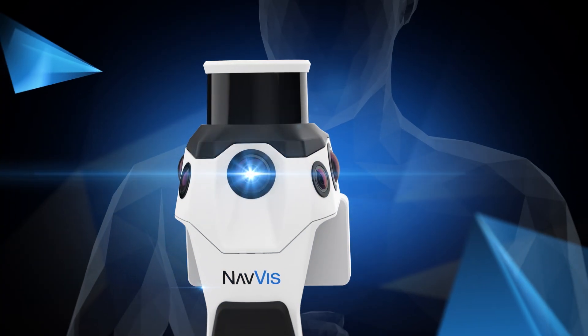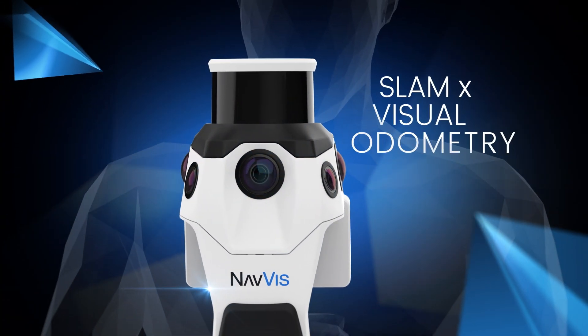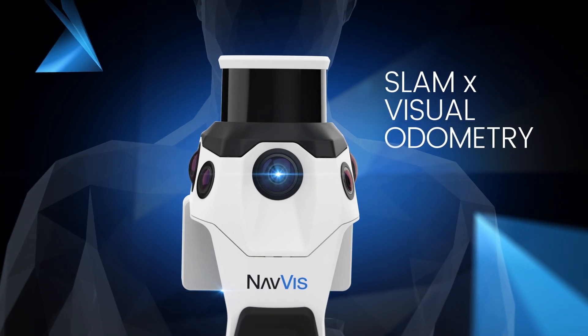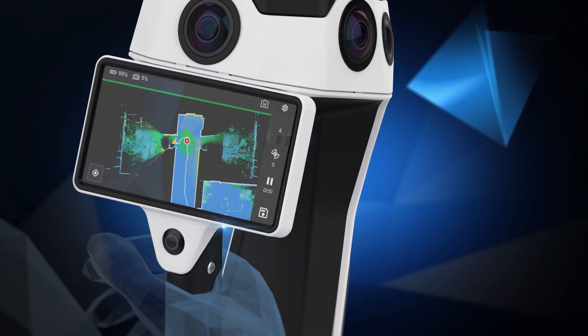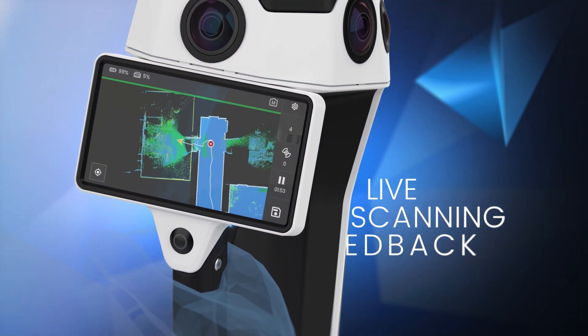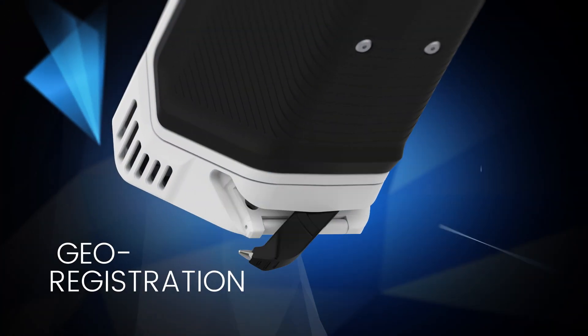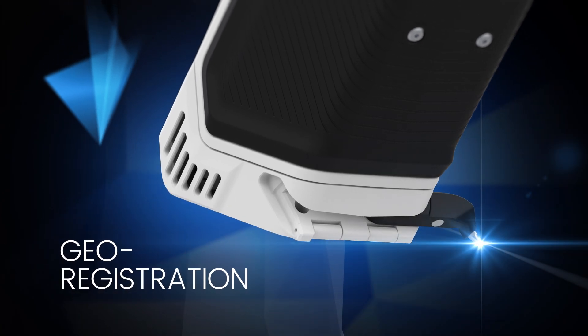Groundbreaking, robust SLAM algorithms meet visual odometry to power accurate data capture in complex environments. A built-in, intuitive interface displays live scanning feedback to ensure complete coverage. Capture control points for precise geo-registration and alignment of data sets.